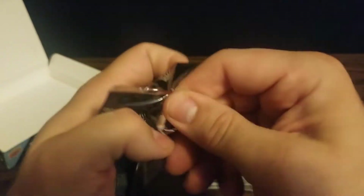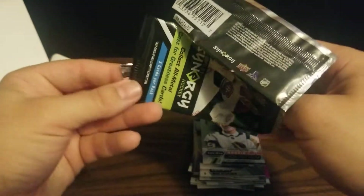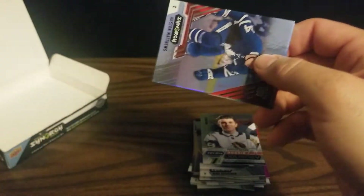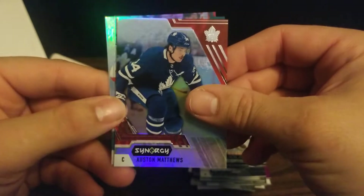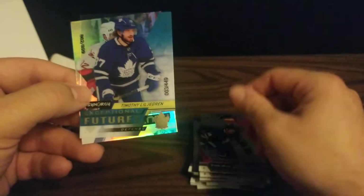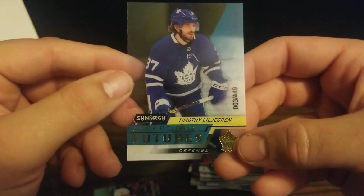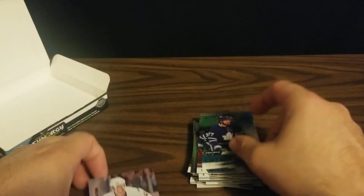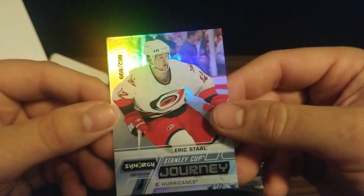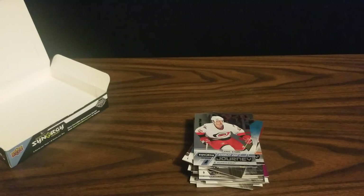Our last pack is not heavy, so we did not get a metal card, and I'm assuming there's no autos either — so we'll end up with just the eight numbered cards, but that's fine. We've got an Auston Matthews for the Maple Leafs. And then we've got an acetate, Exceptional Futures of Timothy Liljagren, numbered 3 out of 449 for the Leafs. And our final card is a Stanley Cup Journey of Eric Staal for the Carolina Hurricanes, numbered 862 out of 899. I hope you enjoyed that — thank you for watching!